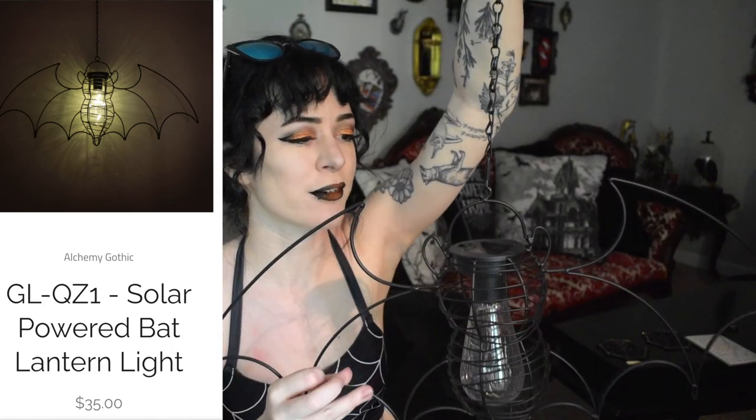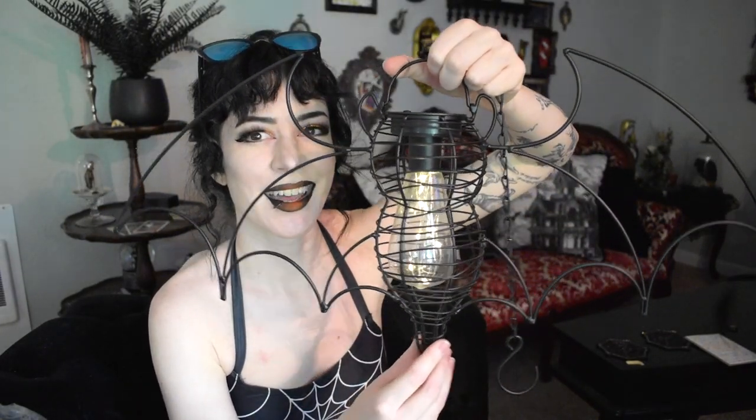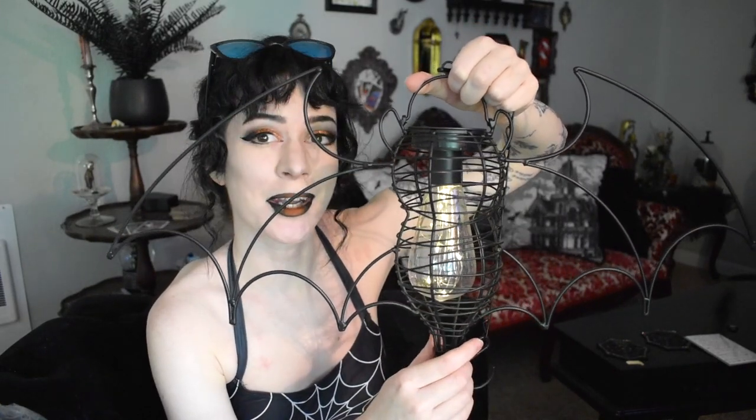I have one more thing to show you — this would be great on your patio or at the beach by a fire pit for some cute ambiance. It is this bat lantern from Alchemy of England, and I got it for $35. You can also find it on other websites like Sourpuss Clothing. The best part is it's solar powered — look, I can get it to light up even here in not-so-sunny Portland!